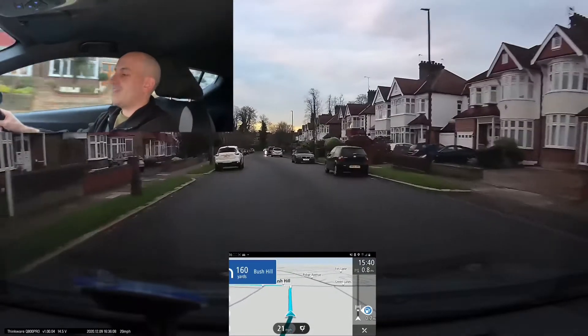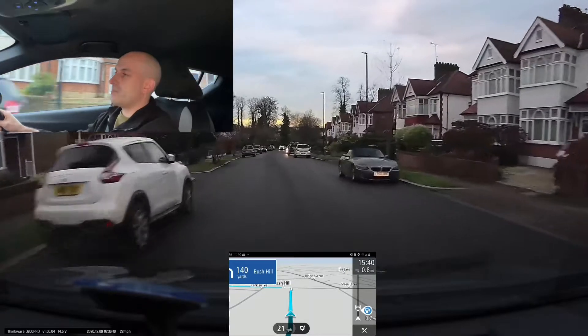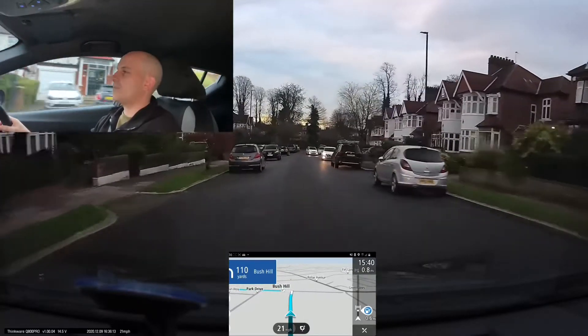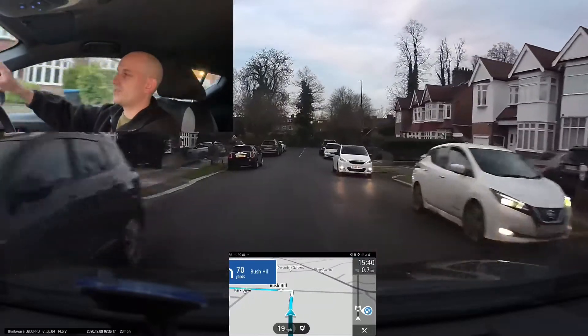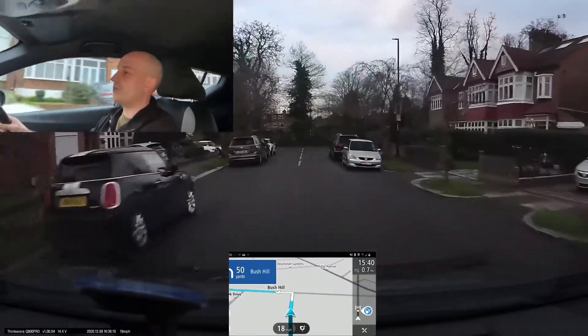We've got the prompt that it's the end of the road. Remember, when it's a crossroads the sat nav won't normally say 'at the end of the road' — it will say 'take the next road on the left.' So it's important that you see the road markings.